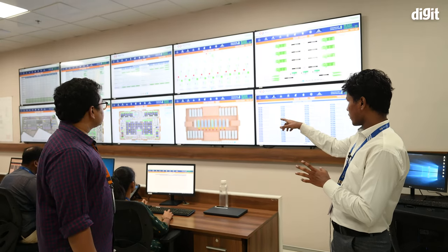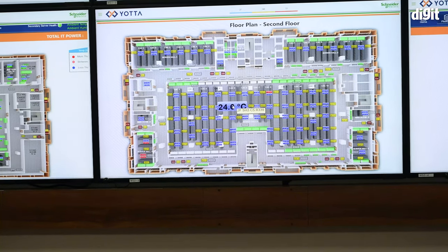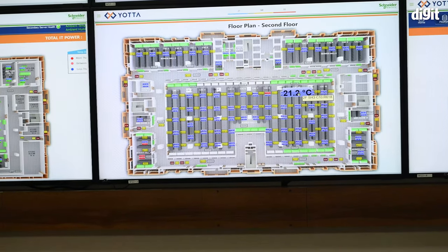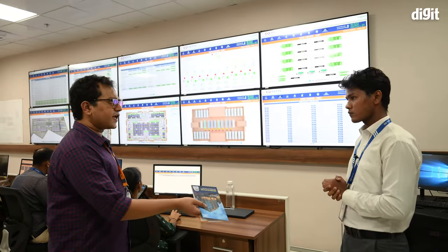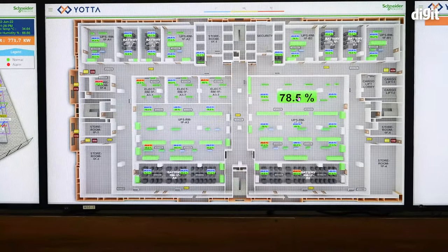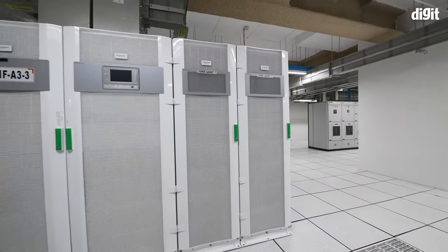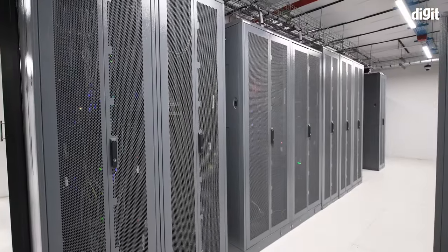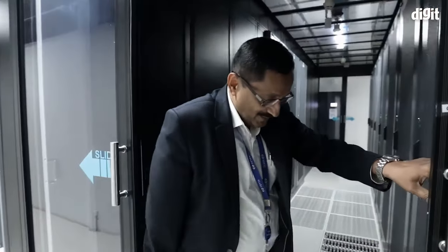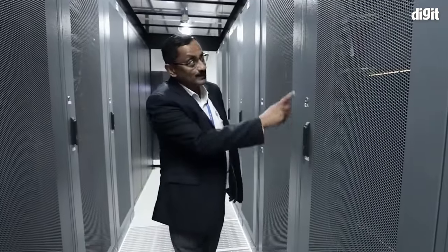The server floor is divided into five different server halls, of which the third is the largest in any cold-aisle containment data center in India, with an ideal capacity of 800 racks — all 48U. What we have done in this facility is separate power equipment from the servers. All odd floors — third, fifth, seventh — are power floors, supplying power to the server floor directly above. So the third floor supplies power to the fourth floor, which is the server floor. There is no power equipment on the server floor except power distribution units.